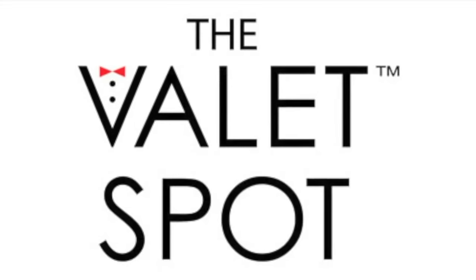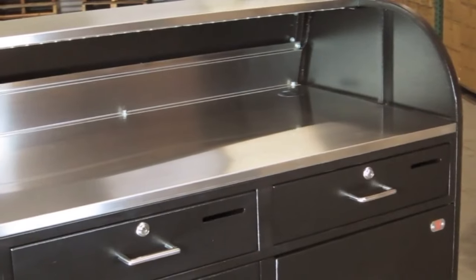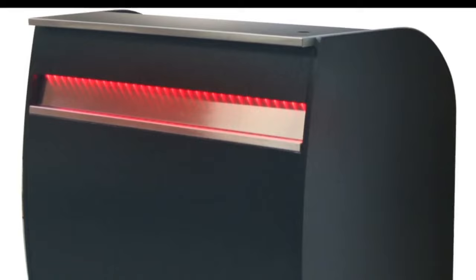This is the Professional Kiosk, our best looking podium. The kiosk is 51 inches tall and double wide at 47 inches for a standout presence at your valet location. It's modern and sleek with matching steel accents.